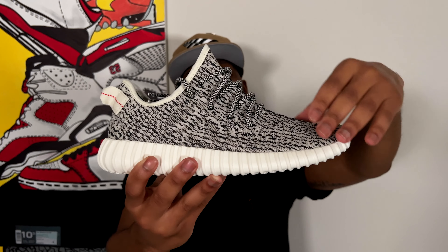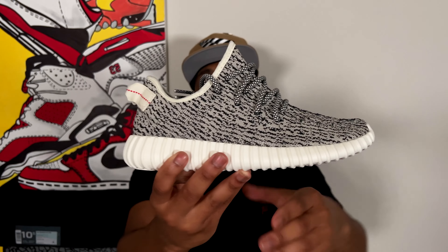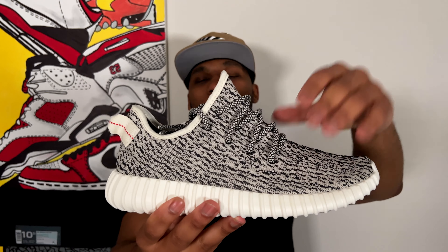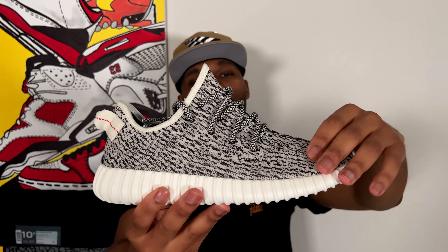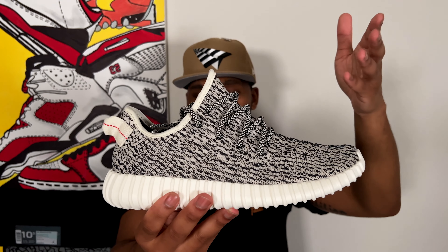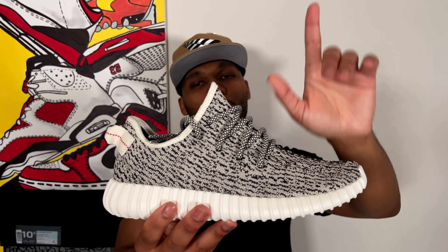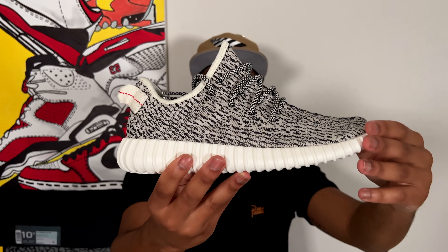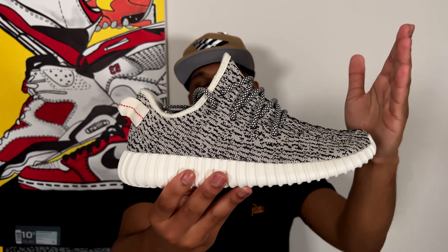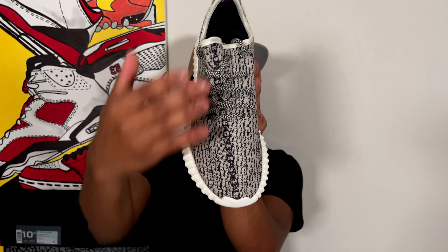We've got the one-piece Primeknit going all along the upper — something we'd never seen before, very dope. Exact same pattern, exact same color as the original Turtle Dove from 2015. Now, the sizing is a little different — it runs a little more snug — but there's a reason for that which we'll talk about in just a second.